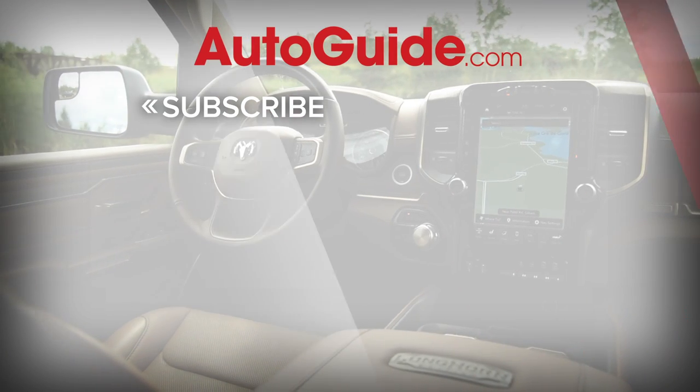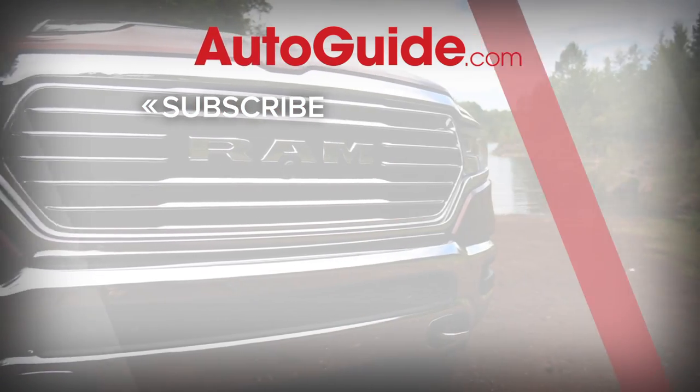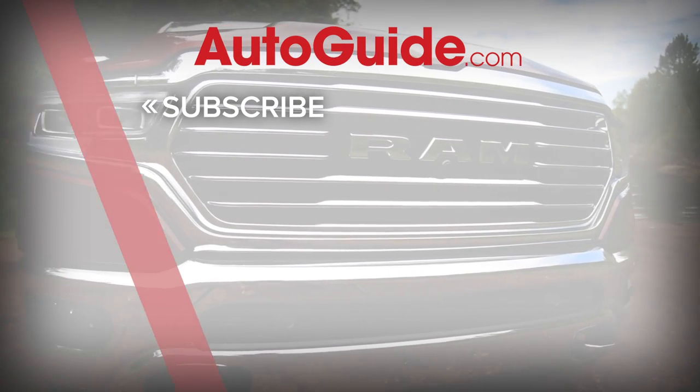Before you go, don't forget to subscribe to the AutoGuide.com YouTube channel to get all of our latest features and vehicle reviews.